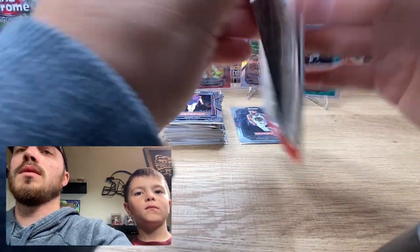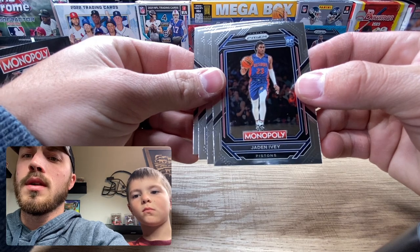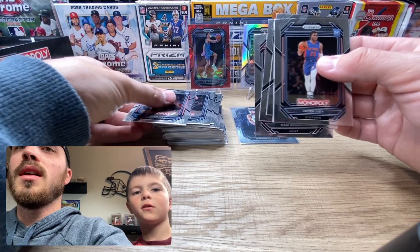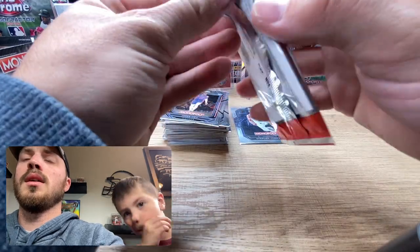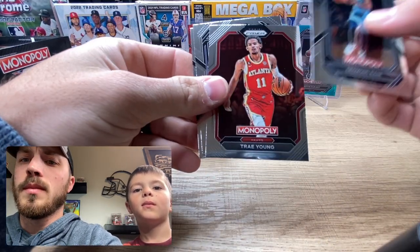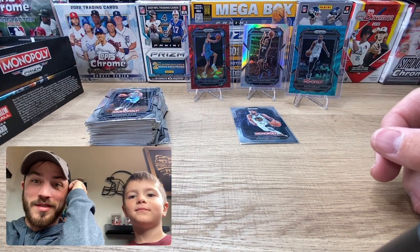Nothing in the remaining packs — exact same pack again, wow. Quality control is on point with these guys. Desmond Bain, Trey Young, Anthony Edwards. What a bunch of hot trash.